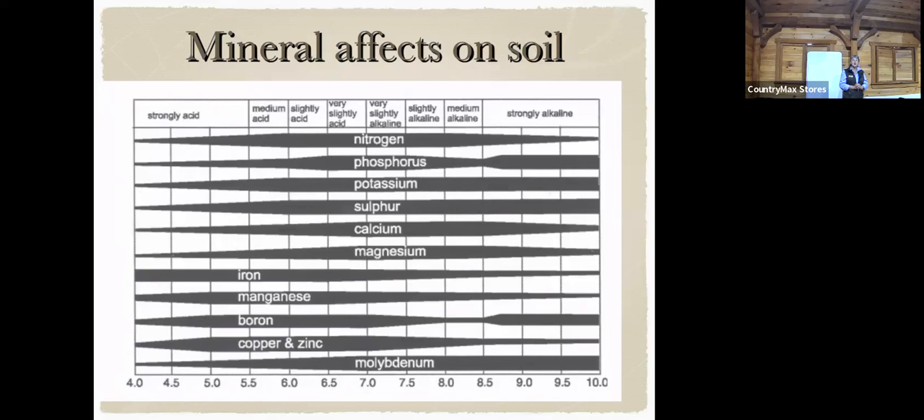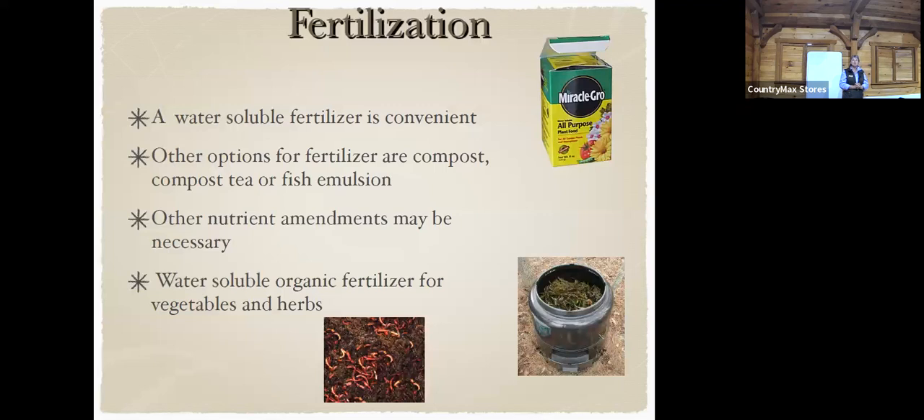Different fertilizers are available — you can do the over-the-counter one or use compost. If you take some okra compost, put it into a gallon of water, and let it sit for a day or so, we call that compost tea. That water is going to become a good liquid fertilizer that you can pour over your plants.